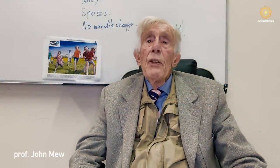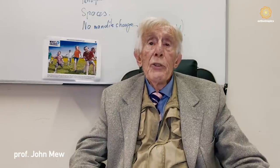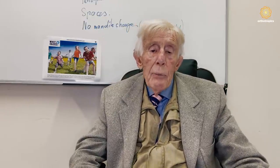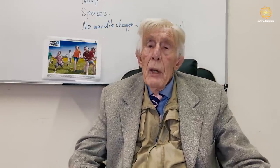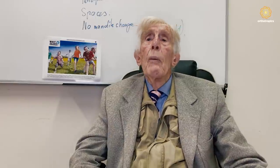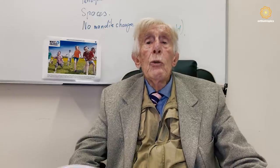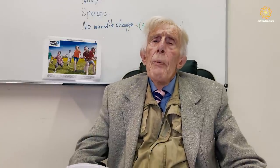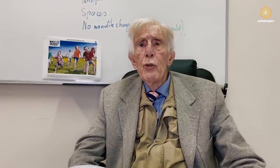Good morning. This is lecture number 14 of my series of lectures, and today I'm going to talk about the best age for treatment. There is a lot of debate about this because my father was trained in 1921. He was also an orthodontist and was taught by his professor, Harold Chapman, that the best age to start treatment was about four or five years old.